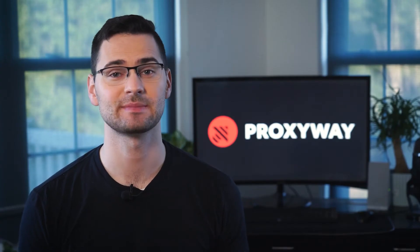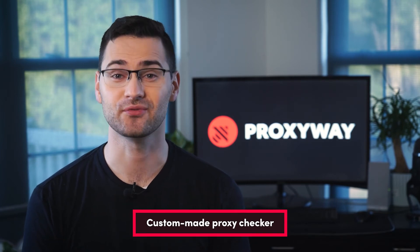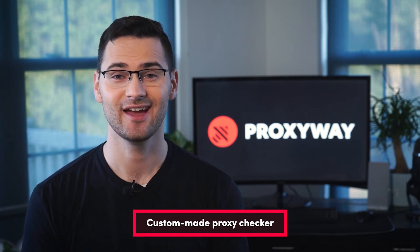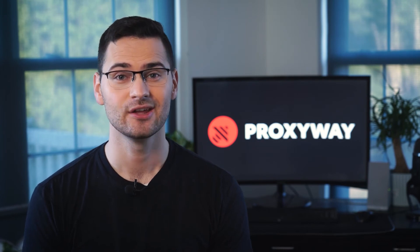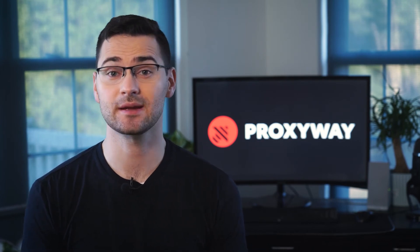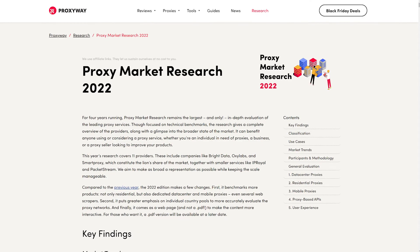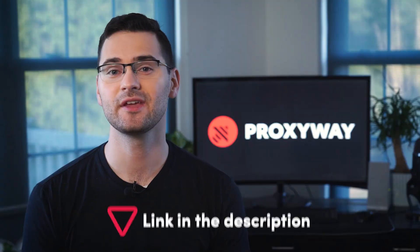If none of the tools online match your expectations, why not build your own proxy tester? Making one gives you freedom on which parameters you can check. By implementing an IP database, you'll have further data about proxy locations, types, and even details like proxy protocol. We've made a proxy testing script which was used a few years back for proxy marketing research — I'll put the GitHub link in the description. Use it as a starting point or template for your coding projects.